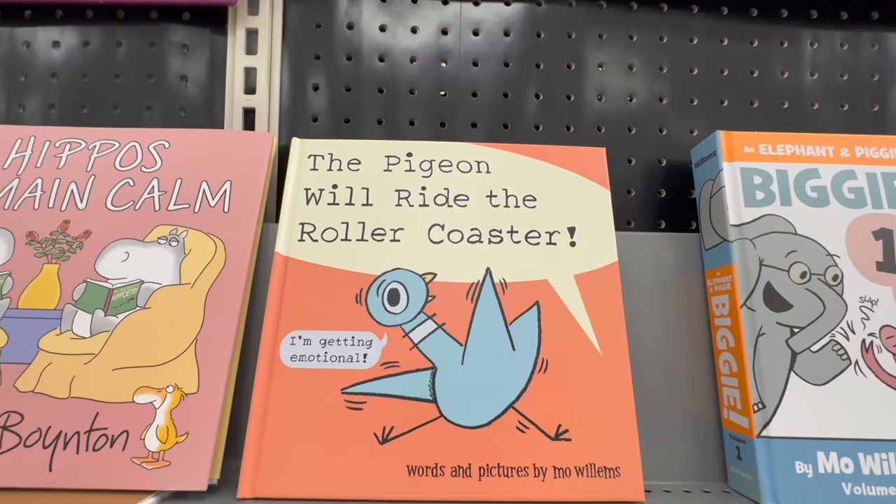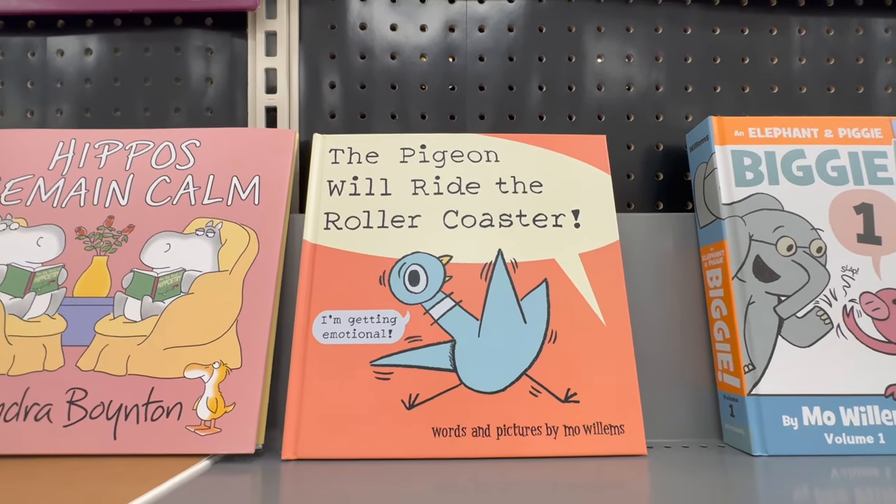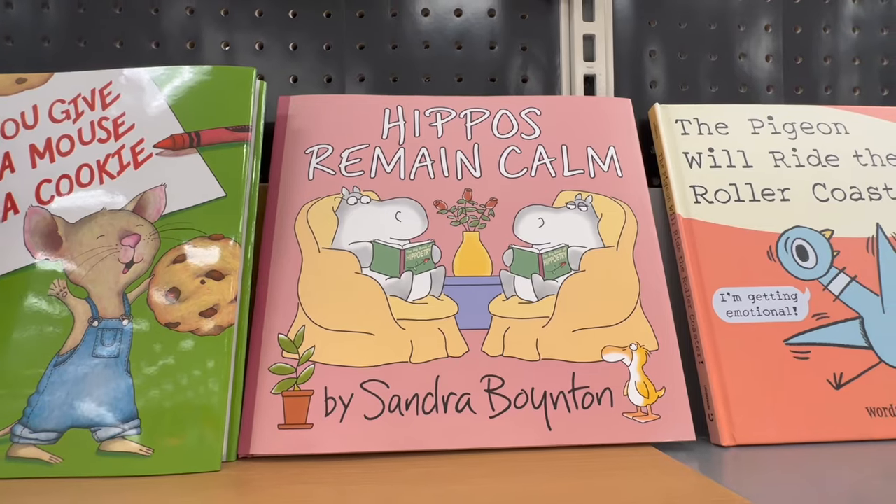What's this one here? 'Creepy Crayon' — oh, this one's cool! 'The Pigeon Will Ride the Roller Coaster' — I love this author, we actually have a few books from her. And 'Hippos Remain Calm.'